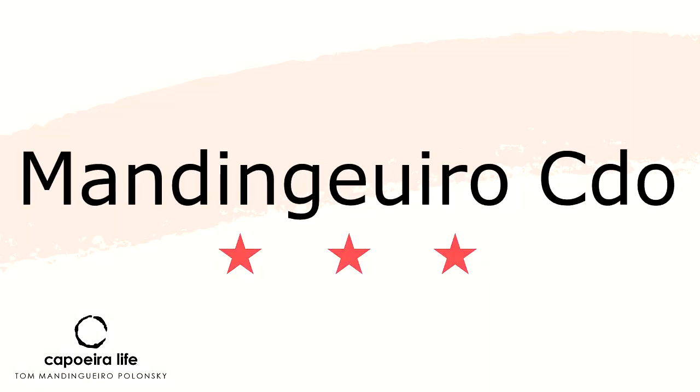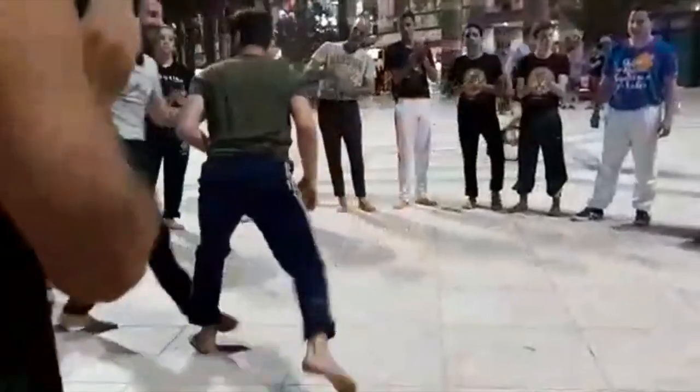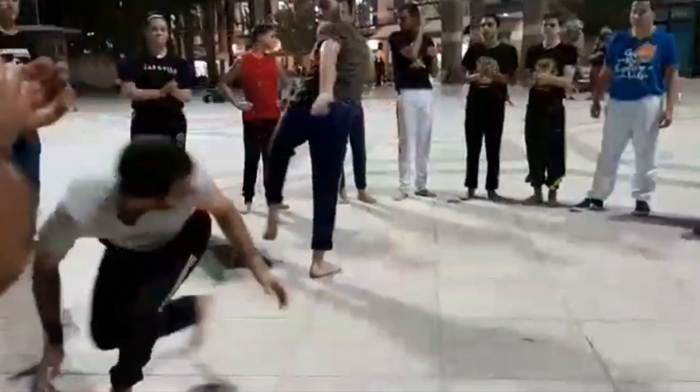Seventh place: Manjingeru Cordao Gioru. This is a game of mine. Watch how I don't step my back leg into the Ginga. That helps me have the right timing to kick the martelo in his face when he stands in a parallela.